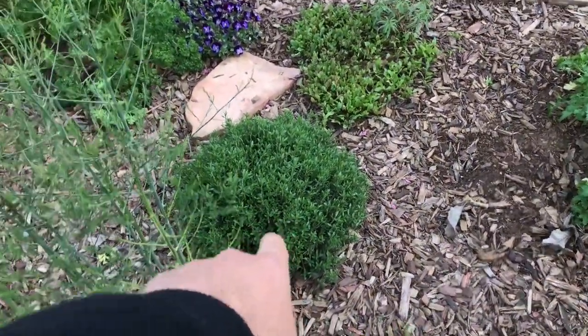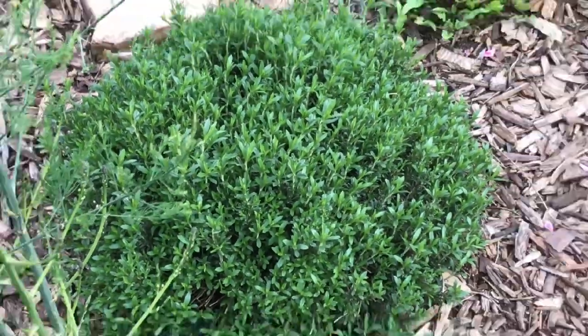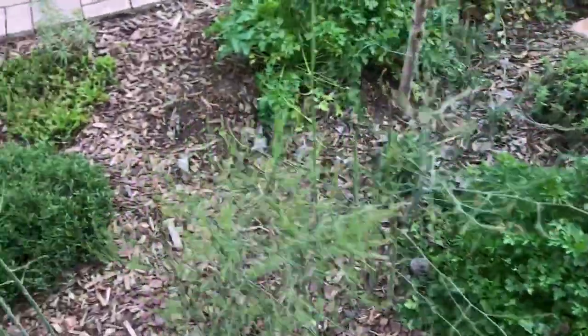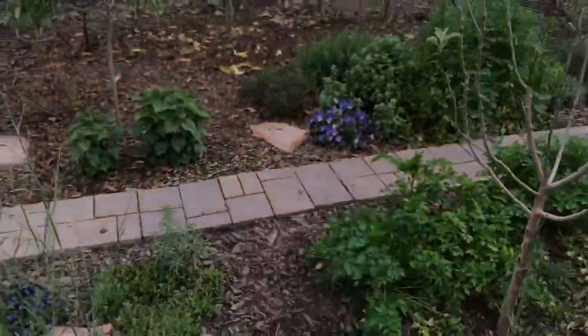This is winter savory — another form of zaatar, more pungent than its cousin the summer savory, which is over there. One plant. There's arugula, another summer savory over there. Some violas to just brighten up the garden.